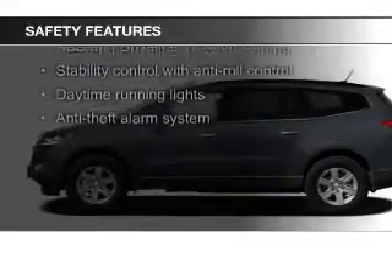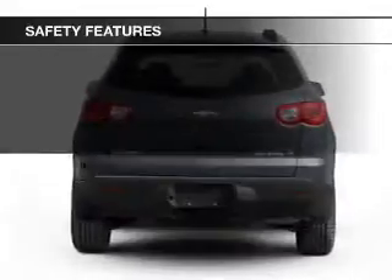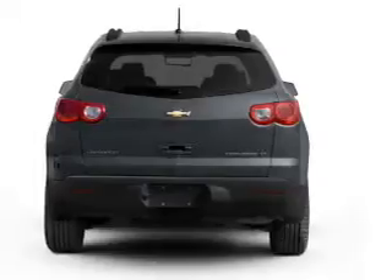Safety was made a priority with these features: side airbags, second and third row airbags, independent suspension, brake assist, traction control, and stability control — great quality at a great price.